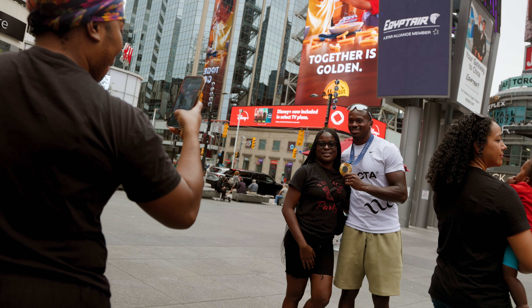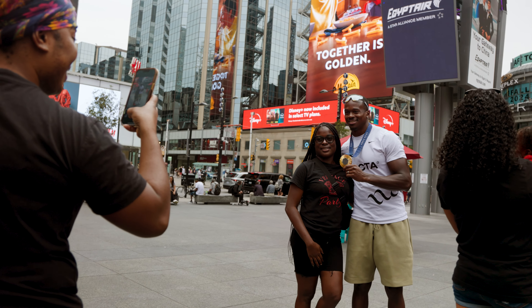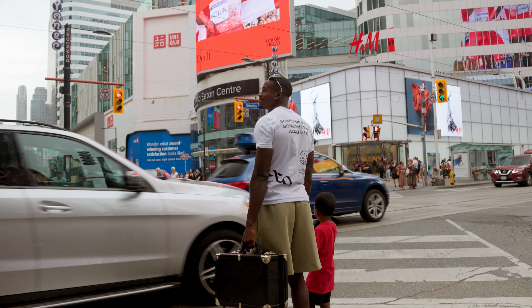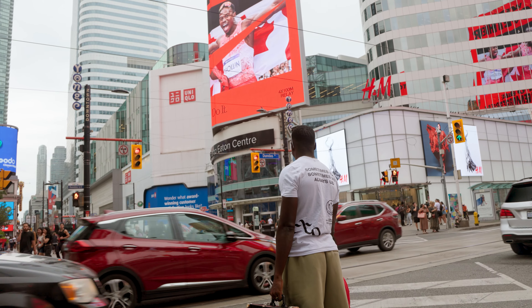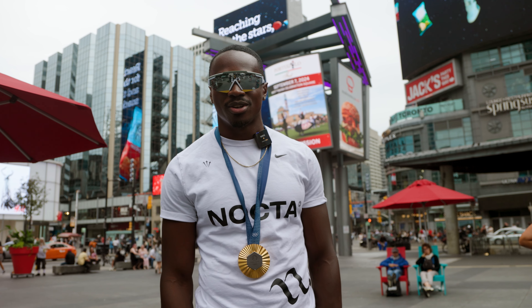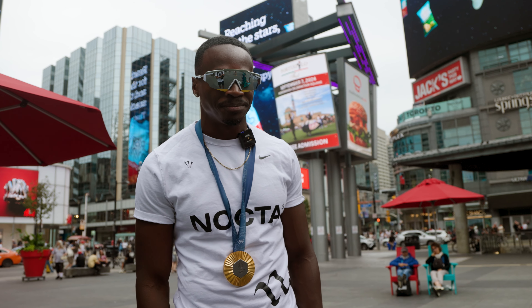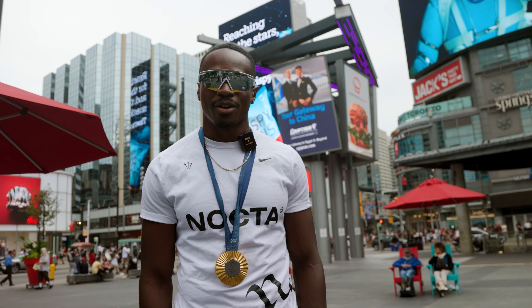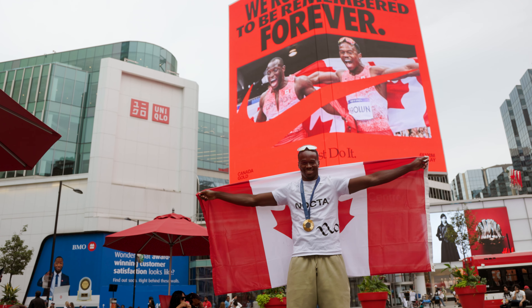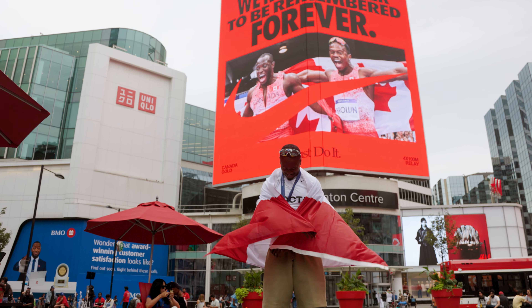Depending on where I'm at — especially at track meets — I'll get attention when I'm in Canada, but not like this. This takes it to a whole new level where people legit know my face. They know exactly what I did. They know the moment and they were there cheering it on, and it just happened, so it's still in their memories. A lot of them are proud, a lot of them are thanking me for delivering this moment for Canada. They're cheering me on, and it just makes me feel great — I feel like a proud Canadian. It's what the Olympics are all about.